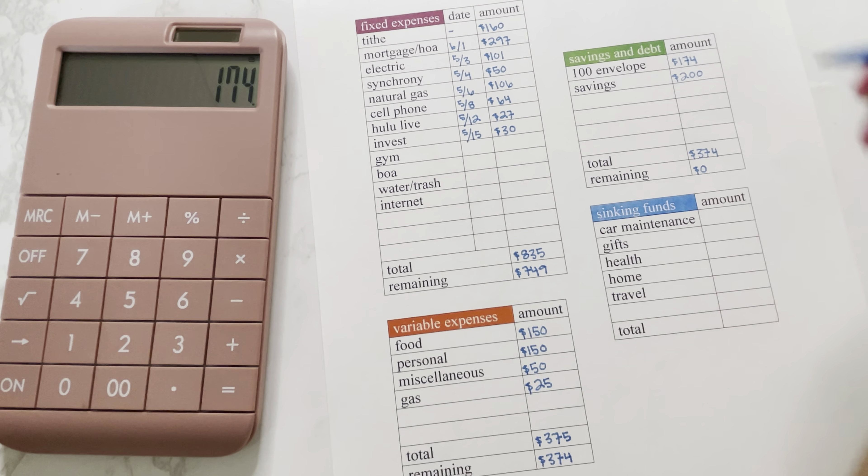Now that we have all of our amounts, we can grab our iPad, open up our Q-Money app, and fund my digital cash envelopes and sinking funds. We have the funding tab open. Starting with my digital cash envelopes: food has a balance of $35 and we are adding $150. Personal has a $95 balance and we are adding $150. Miscellaneous has a $5 balance and we are adding $50. Gas has a $30 balance and we are adding $25.